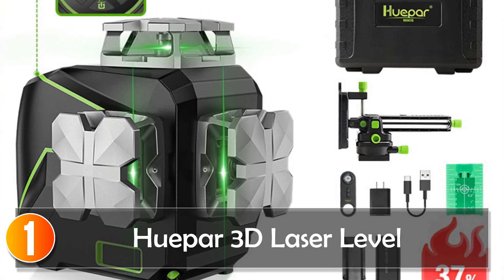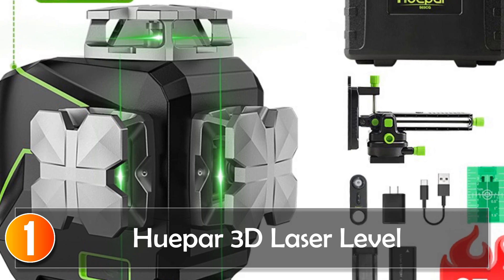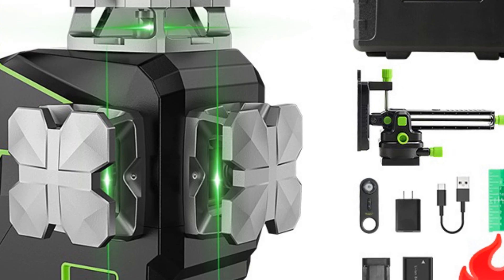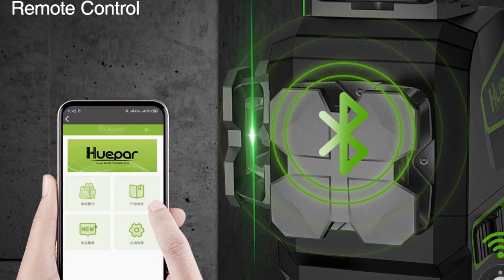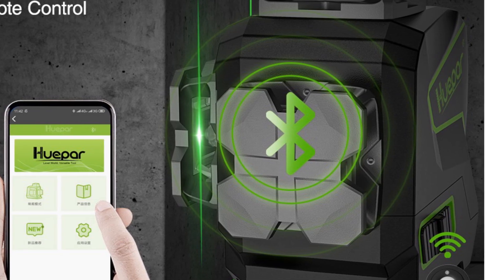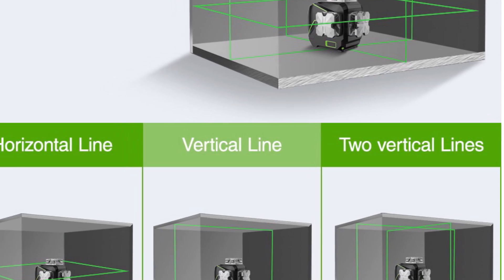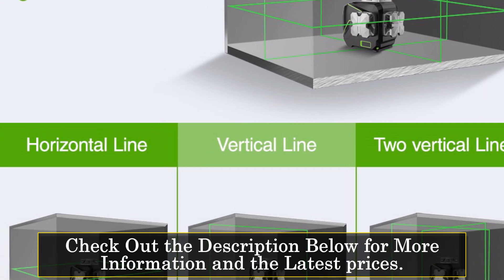At number 1, the HuPAR 3D LCD display cross-line laser level 12-lines green beam Bluetooth remote control functions S03CG is a smart device that is perfect for construction professionals and DIY enthusiasts alike. This laser level is packed with features that make it easy to use and highly accurate. One of the standout features is its 12 lines of measurement, allowing for precise leveling and measuring across a variety of surfaces. The green beam laser level is also highly visible, making it easy to see in all lighting conditions.